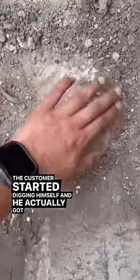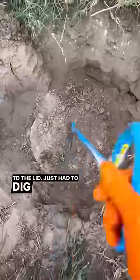Customer gave us a call — this tank has not been pumped in 8 years. The customer started digging himself and he actually got really close to the lid. Just had to dig a little more and pop this top open, let's see what it looks like.